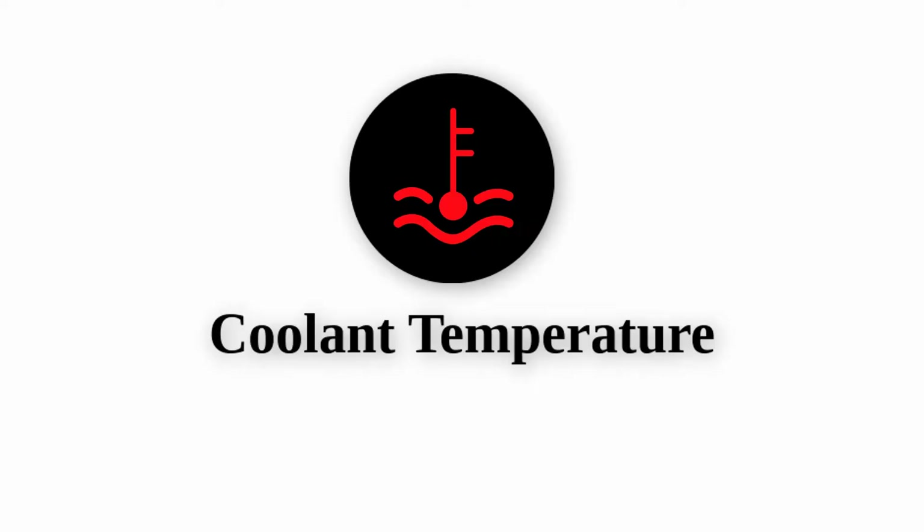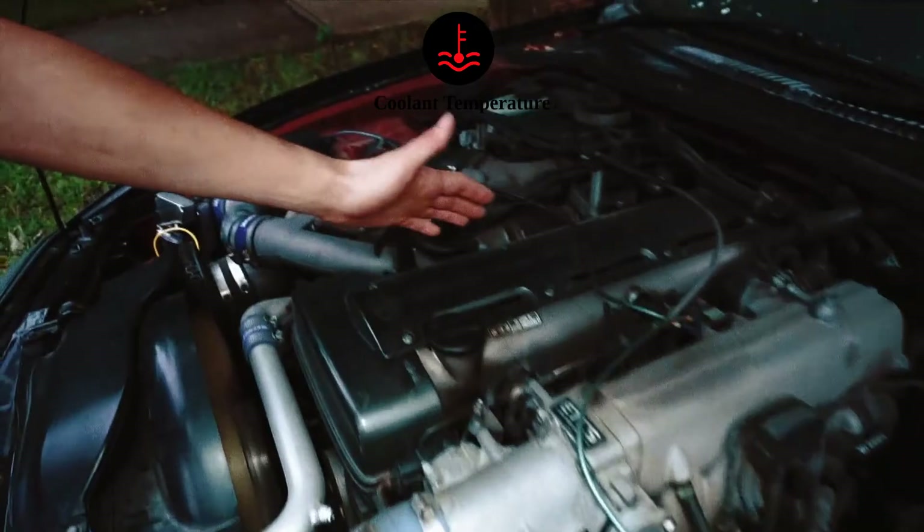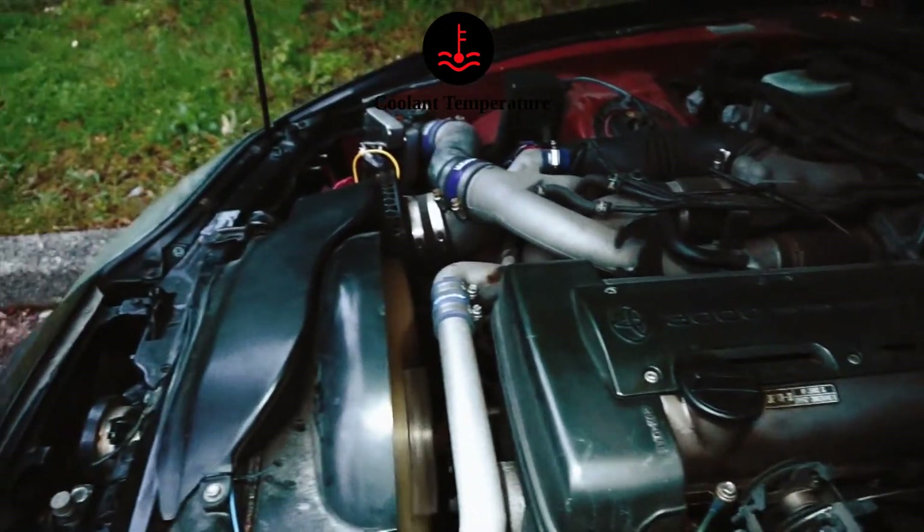Coolant temperature warning: This light, which looks like a thermometer, indicates that your engine is overheating. Pull over immediately and allow your engine to cool down. Driving with an overheating engine can cause severe damage.